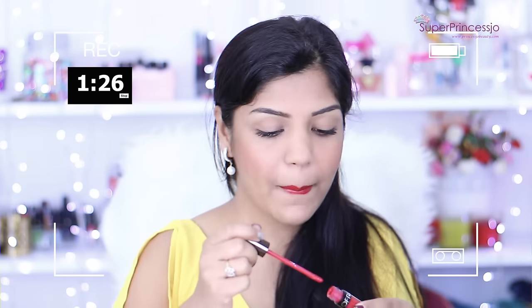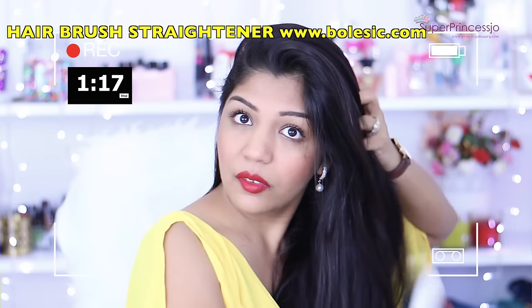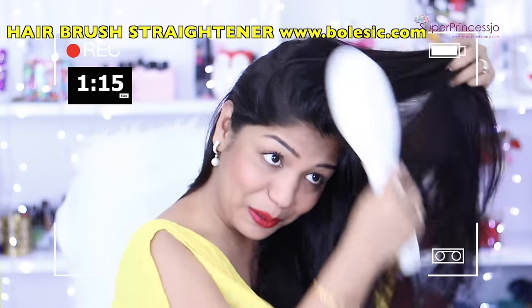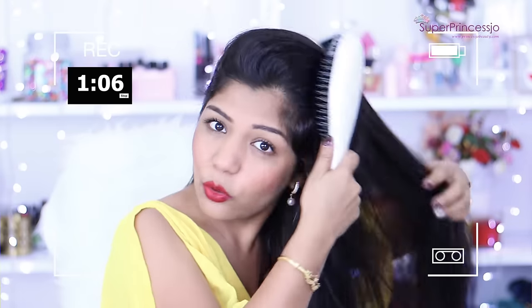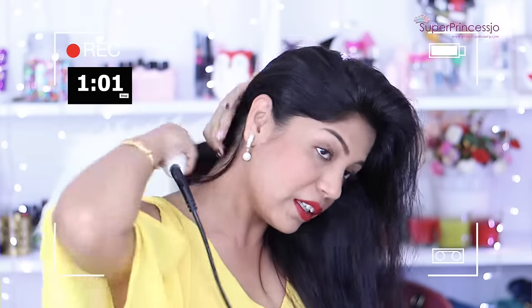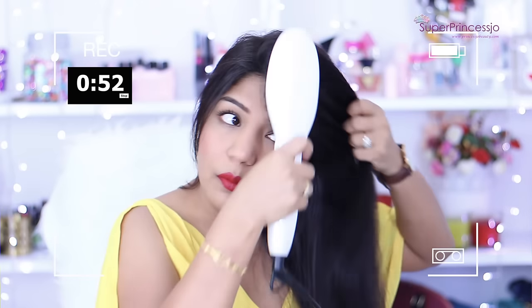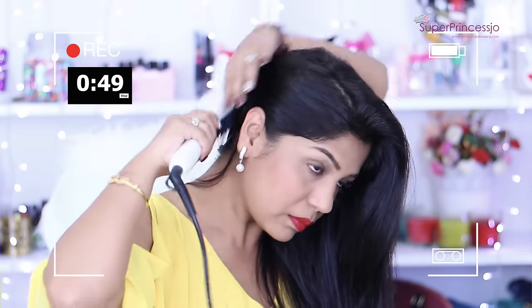I'm done with the lips and I think my face makeup is done. It's already four minutes. I'm just using this hairbrush straightener — it's a two-in-one that both straightens and curls your hair. I'm going to use this hairbrush straightener to style my hair, as it curls and straightens in one step.